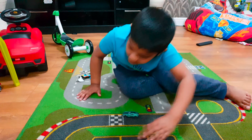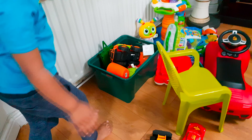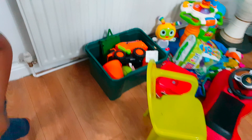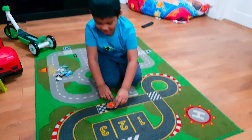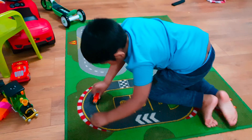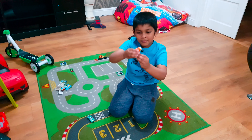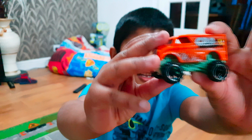I'm going to get two cars. Let's race them. This is a Minion truck, but it's a monster truck. See?